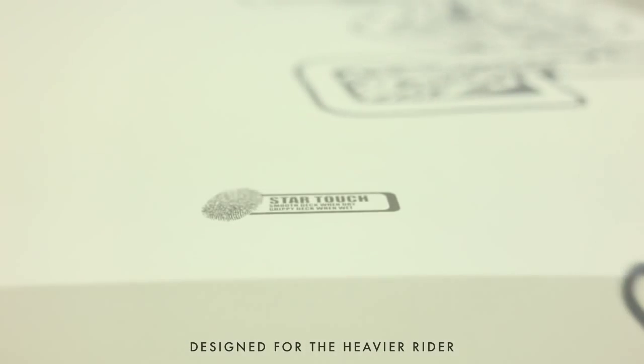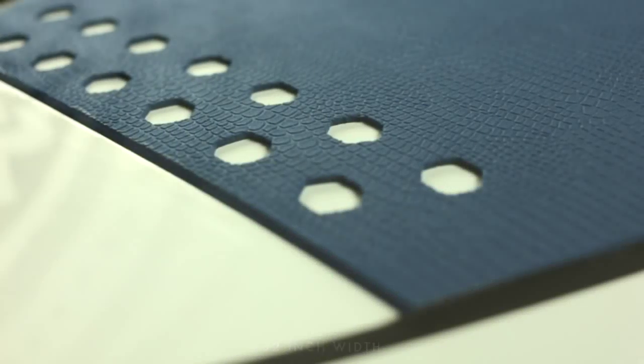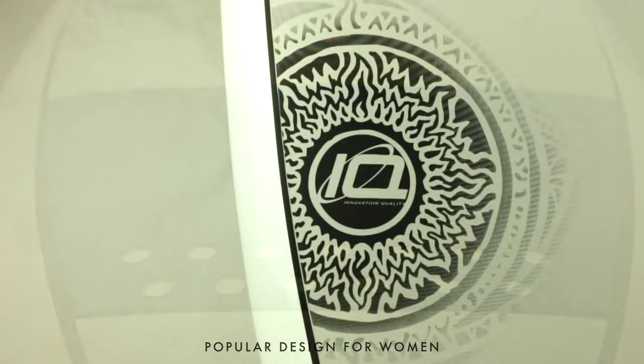Here we have the Wide Point range. Initially designed as a board for the heavier weight rider that's wanting a short board, but bringing in the 32 inches of width. We've been getting a lot of feedback about how it's also a very popular design for ladies as well. You just find that 32 inches of width is just a much more pleasant, more stable platform and a much more enjoyable ride than stepping down to 30.